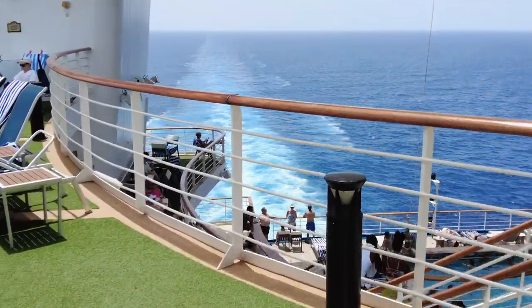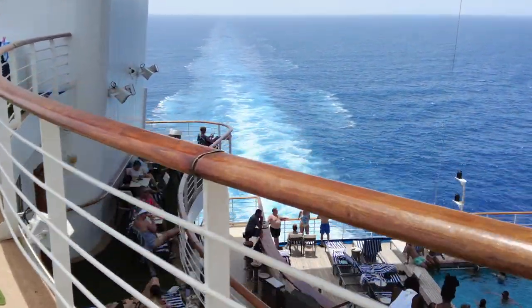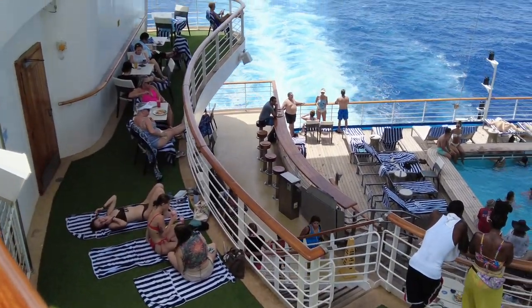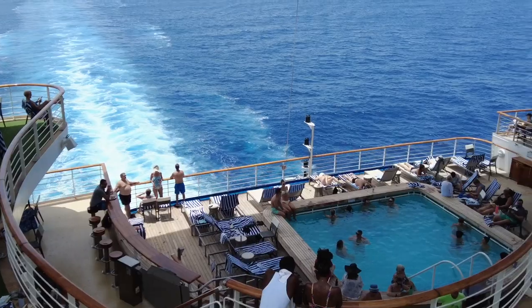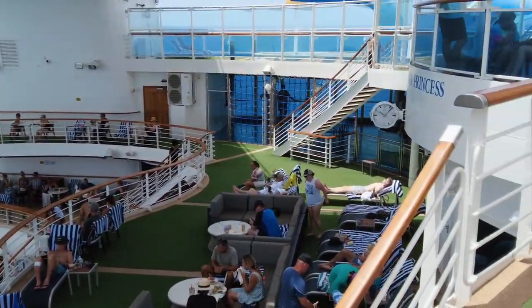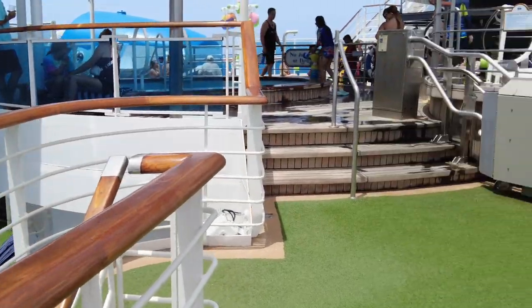This area back here was pretty nice. There are several decks that look out over the aft area of the ship, and there is a pool area down a couple of decks below. Up here there are also a couple of hot tubs as well.